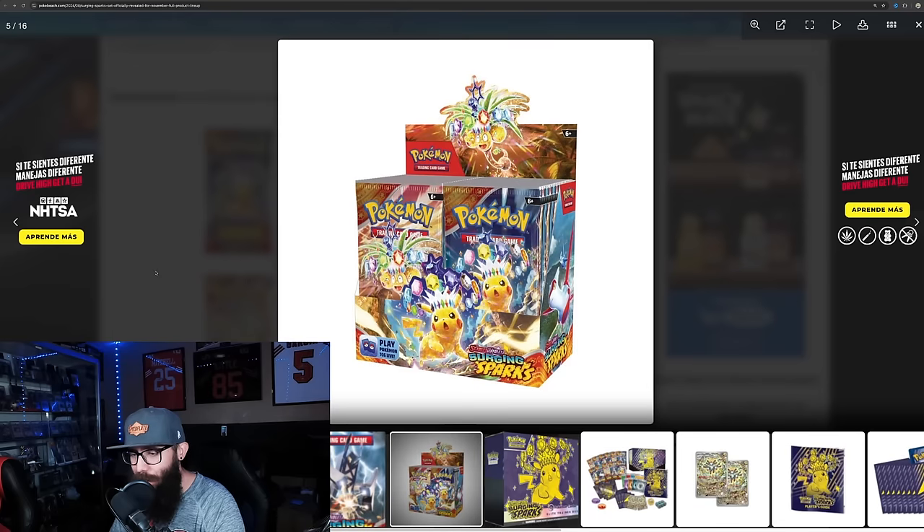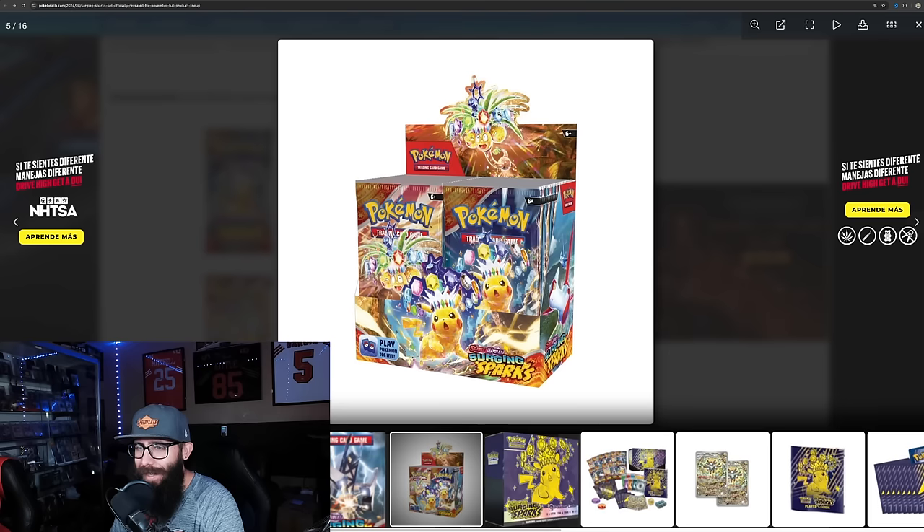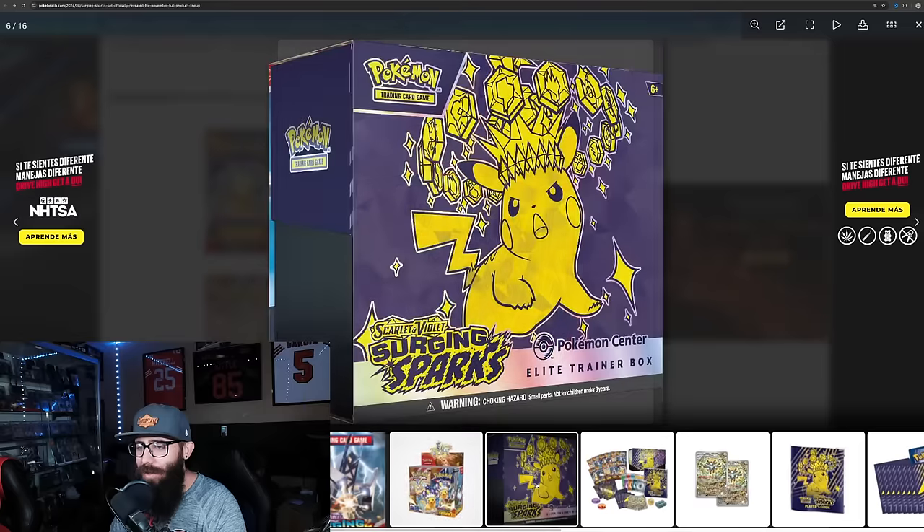Take a look at the booster box — it's looking great. You got Pikachu and the Exeggutor popping out the top, I love that, I think that's super fun. There'll also be an Elite Trainer Box, no surprise with Pokemon Center exclusives. I like the color scheme they picked — Pikachu, the purple and the yellow, it's kind of giving me Lakers vibes. I like this, this is looking cool.